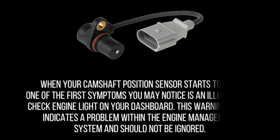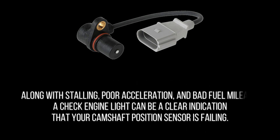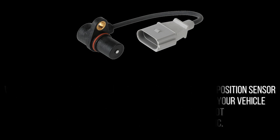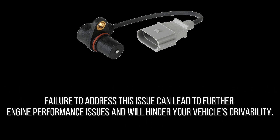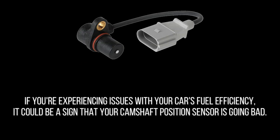When your camshaft position sensor starts to fail, one of the first symptoms you may notice is an illuminated check engine light on your dashboard. This warning signal indicates a problem within the engine management system and should not be ignored. Along with stalling, poor acceleration, and bad fuel mileage, a check engine light can be a clear indication that your camshaft position sensor is failing. It's best to get your vehicle scanned for trouble codes or troubleshoot the problem with an experienced mechanic, as failure to address this issue can lead to further engine performance problems.